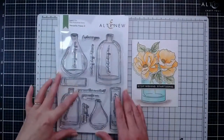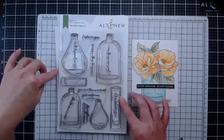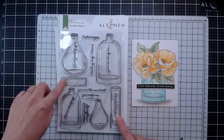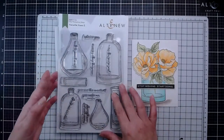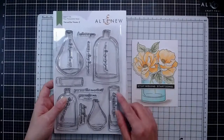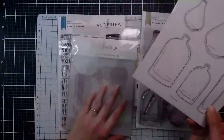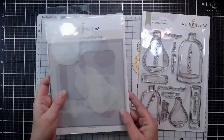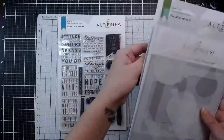Next up we have Versatile Vases 2, which is the next in the series of the Versatile Vases. We have six different vases here of three different styles - the same style in a small and a large, a tubular one, as well. The sentiments on here are really, really pretty and they are in the same font as the ones on Versatile Vases 1, so you can really play around with those. We do have the die set and also the mask stencil - there are two 6x6 stencils incorporating all of the various images from the stamp set.